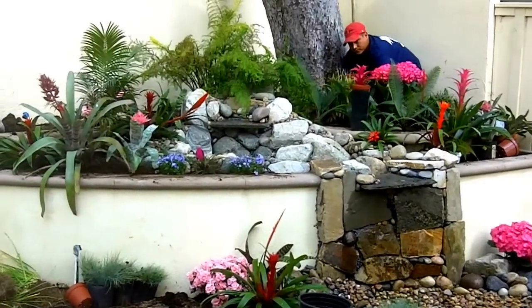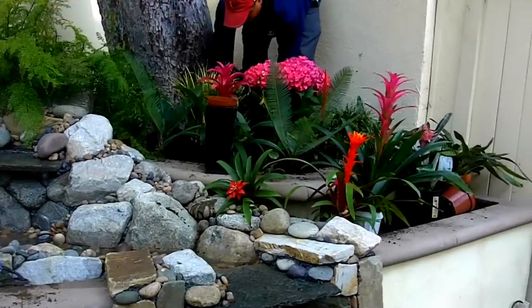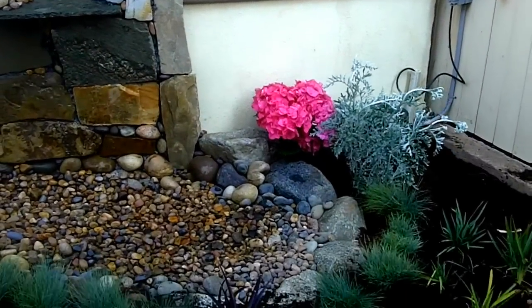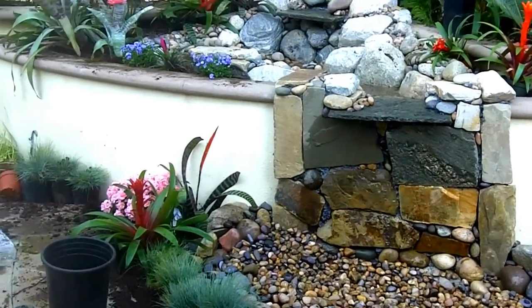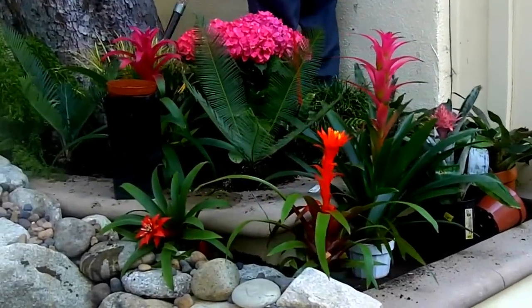Hi, this is Mike from Enviroscape and you're getting a rare glimpse of a backyard pondless waterfall that's being landscaped. We're actually using an eclectic collection of California natives as well as tropicals, but this is just an interesting foregleam of what's happening. You can see that some of them are still in the pots.